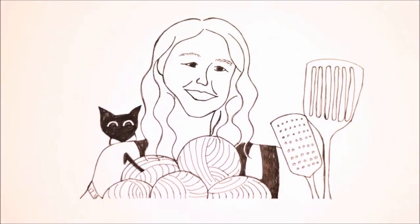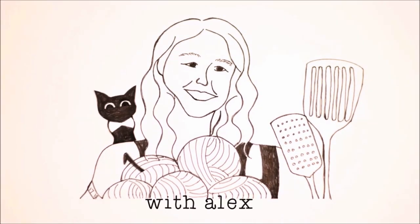Hello, today I'm going to unbox a bag from Laurel Birch Studios.